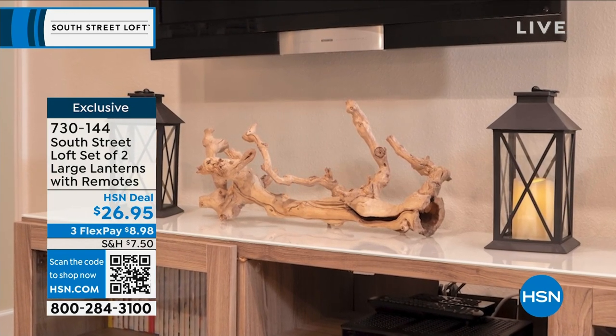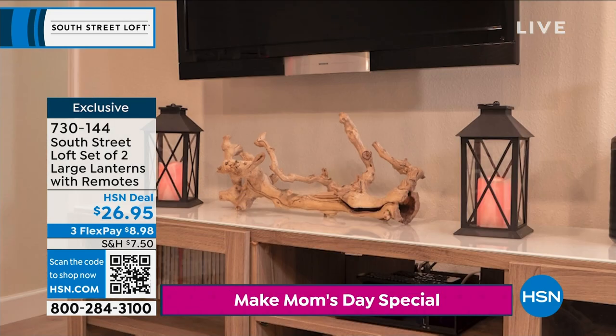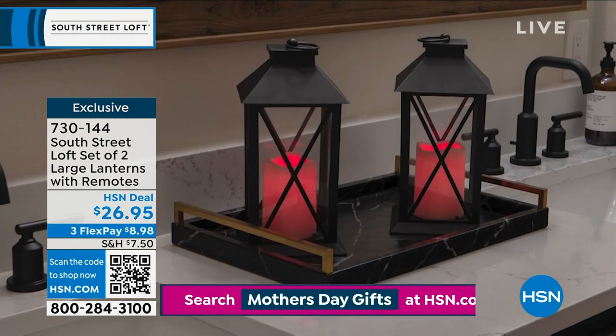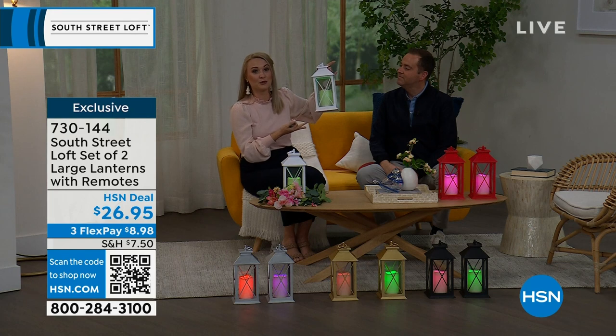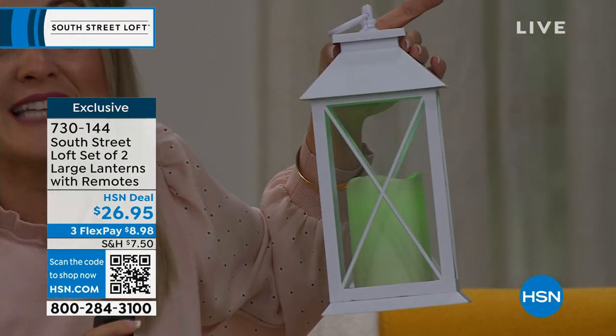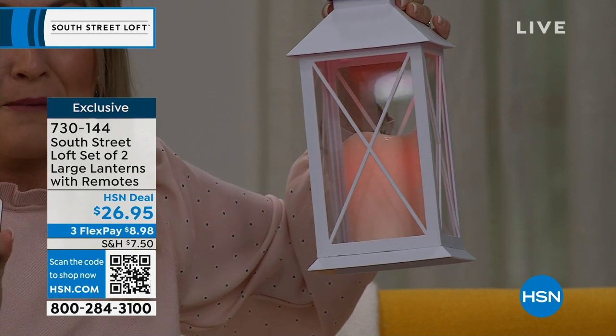Look at how beautiful they look on your mantel, under your TV, paired together or separately. These have really nice materials — real glass, beautiful framing — and come in all these different colors. These are color-changing lanterns, so if you love to decorate for every season or prefer a minimalist approach, these are perfect. For example, for a high school graduation with school colors like emerald green, you can theme a party. Then change it up with the remote and customize it to your lifestyle.